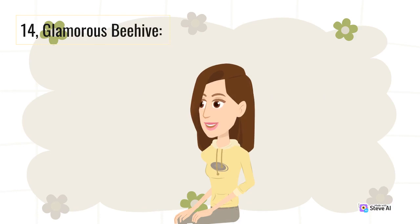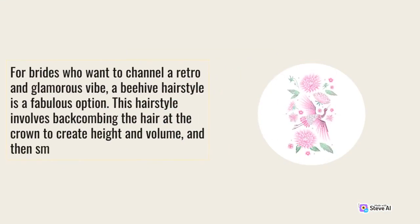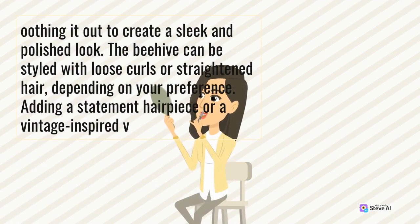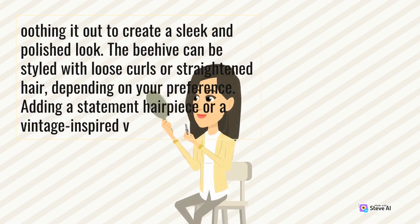14. Glamorous Beehive. For brides who want to channel a retro and glamorous vibe, a beehive hairstyle is a fabulous option. This hairstyle involves backcombing the hair at the crown to create height and volume, and then smoothing it out to create a sleek and polished look. The beehive can be styled with loose curls or straightened hair, depending on your preference.